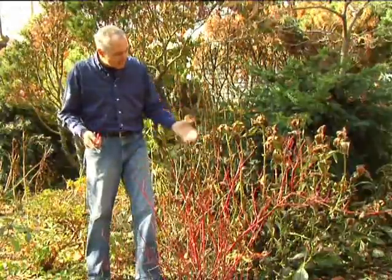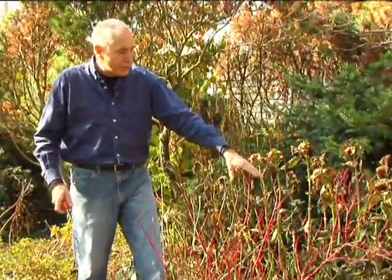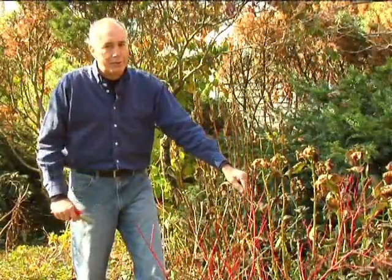Keep in mind, the red twig dogwood is not a really large growing plant — it might get anywhere from three to six feet in height. And not only are there red twig varieties, there are even yellow twig varieties. So you can use some of these plants in your garden to give you that winter interest.